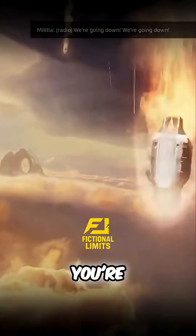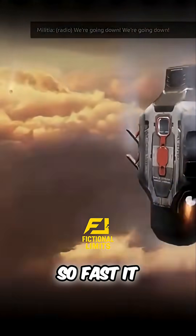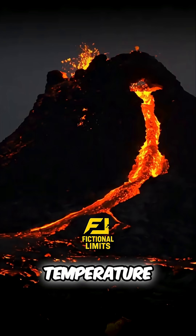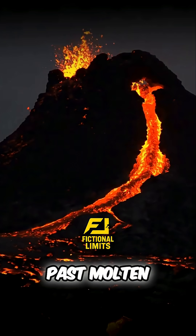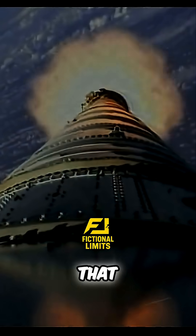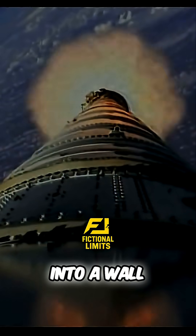You're not just falling — you're punching through air so fast it can't get out of the way. Molecules pile up, compress, and the temperature around you soars past molten lava. This isn't just friction; it's a shockwave that turns the air itself into a wall of fire.